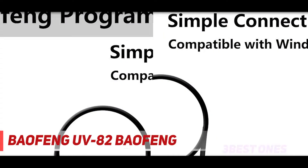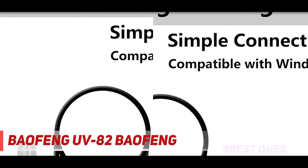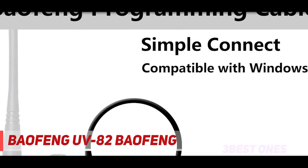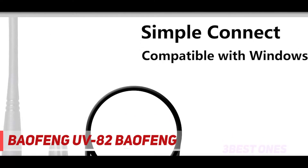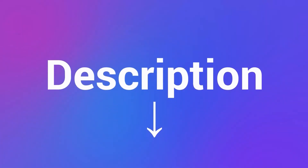It has 128 programmable memory channels that you can customize with channel names. It has a rechargeable lithium-ion battery of 1800 mAh which will run for about 12 hours. You can also run on power save mode to conserve battery power. It has a removable antenna, which is a useful feature. Check out the description for more information and the latest price.